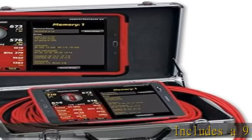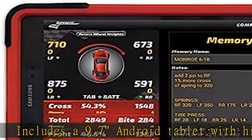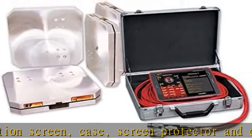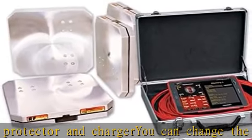Includes a 9.7 Android tablet with high resolution screen, case, screen protector, and charger. You can change the main screen display order to suit your preference. It allows you to keep a record of the changes made and the results, or enter your complete setup specs. Easily save all your stored weights and notes with the tap of a button.